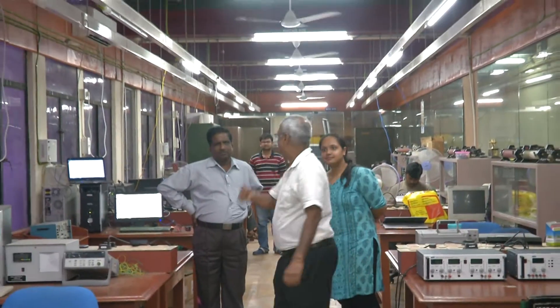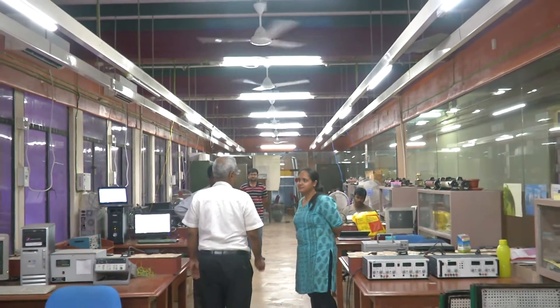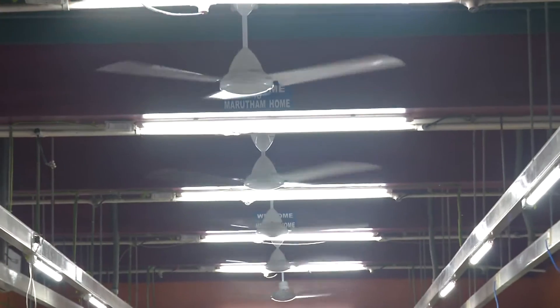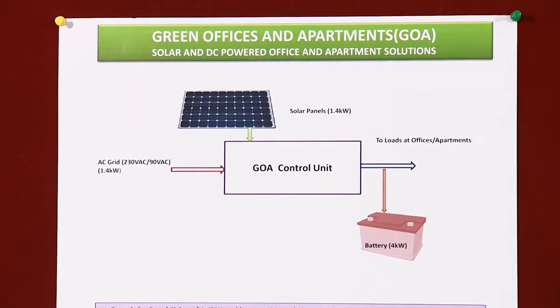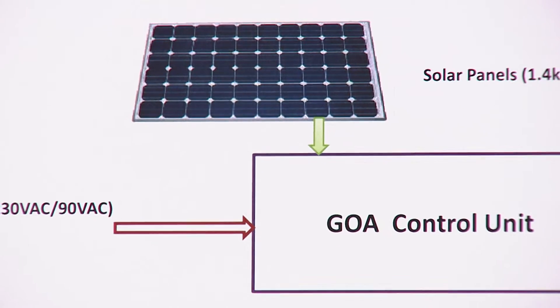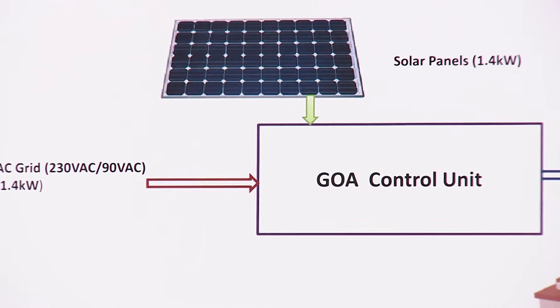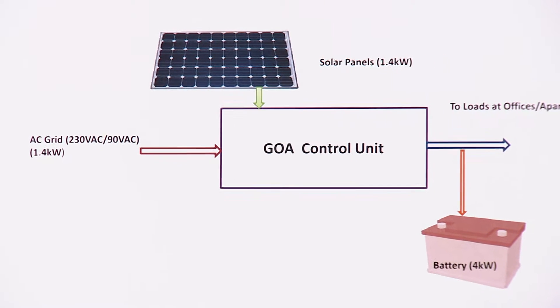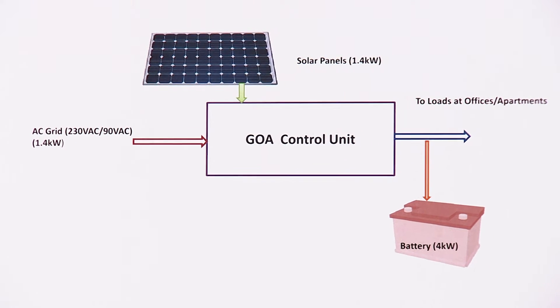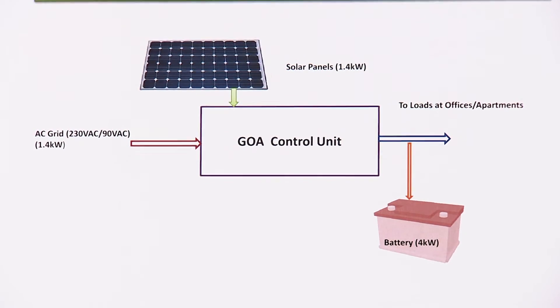It has been two years and today I am very glad to see that this lab, CSTRI, we have actually converted it to a DC-powered lab with a product which we have designed called Green Offices and Apartments. It takes solar power, it takes power from the grid, it has the option of a battery — everything is then taken on DC.